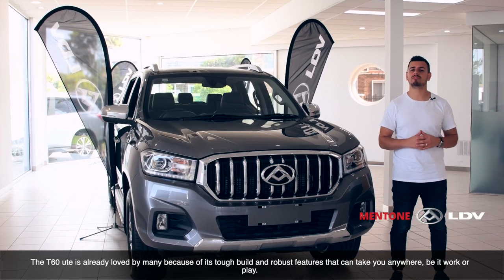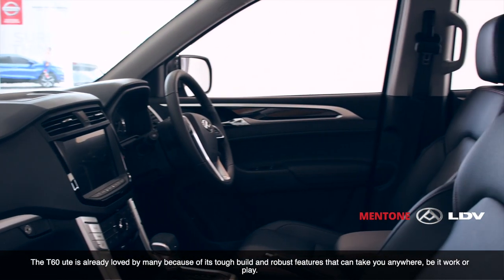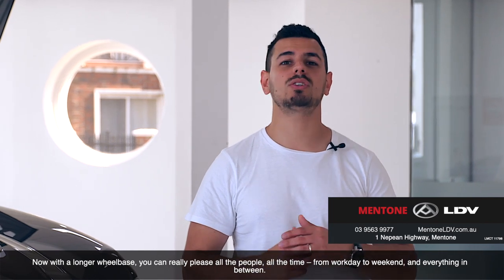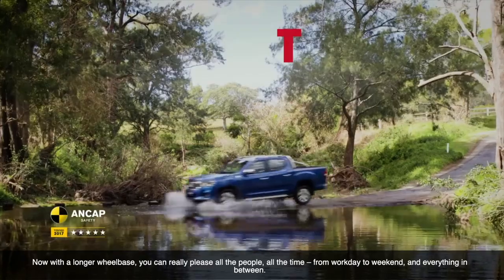The T60 ute is already loved by many because of its tough build and robust features that can take you anywhere, be it work or play. Now, with a longer wheelbase, you can really please all the people all the time, from workday to weekend and everything in between.